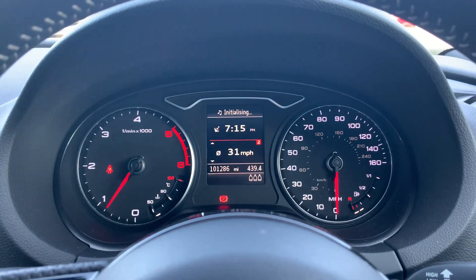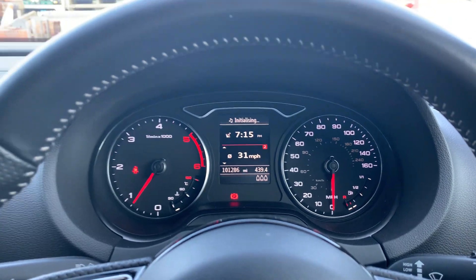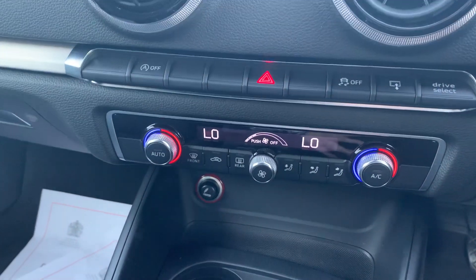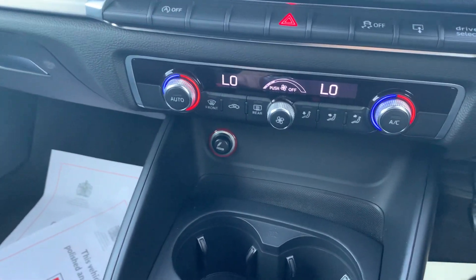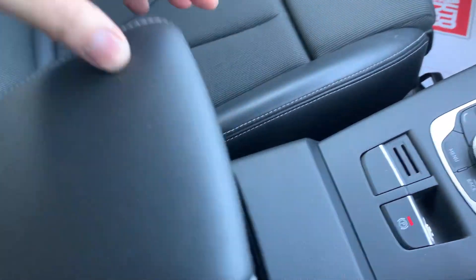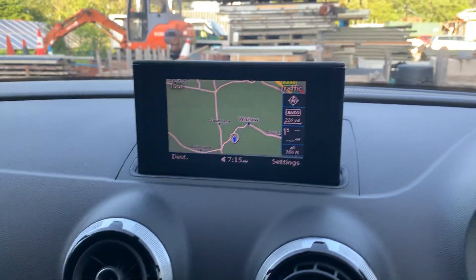Done 101,286 miles — as I say, drives lovely. You've got your climate control, air conditioning working perfectly fine, media pack storage, and a six-speed manual gearbox with satellite navigation system.